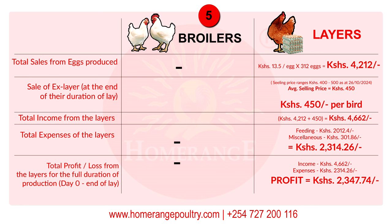With the price per egg known, the total sales from all eggs produced is: 13.5 shillings per egg multiplied by 312 eggs, giving you 4,212 shillings. At the end of the laying period, you also sell the bird as an ex-layer. Currently, ex-layers sell for between 400 and 500 shillings, giving an average of 450 shillings. So the total income from the layer bird is 4,212 shillings from eggs plus 450 shillings from the ex-layer sale, totalling 4,662 shillings.